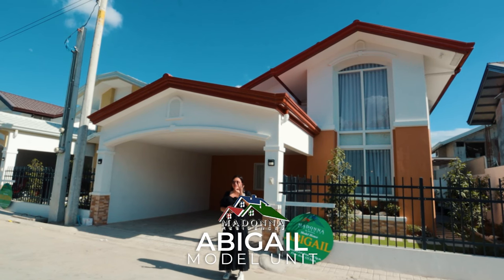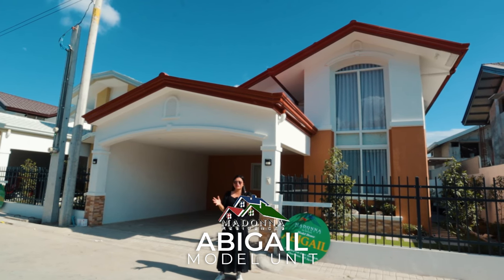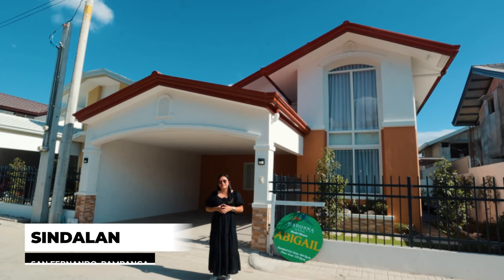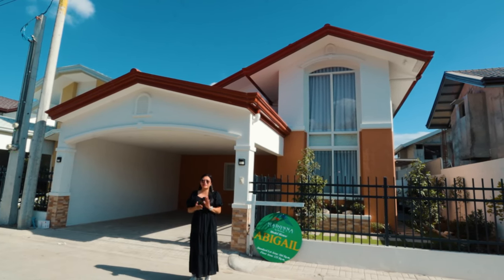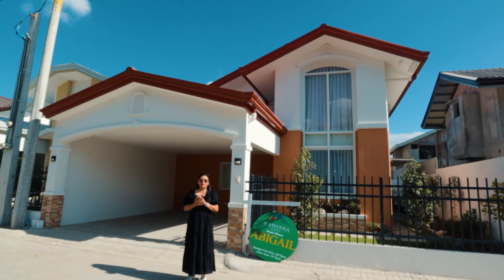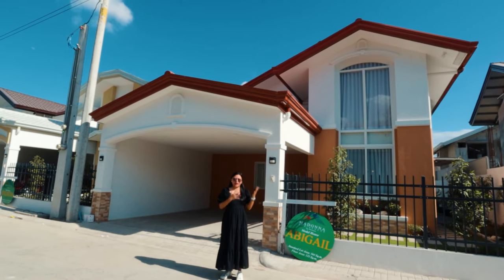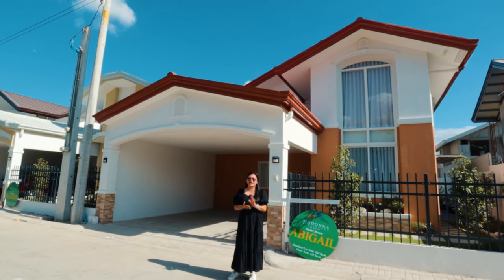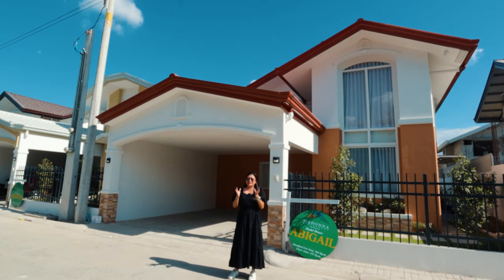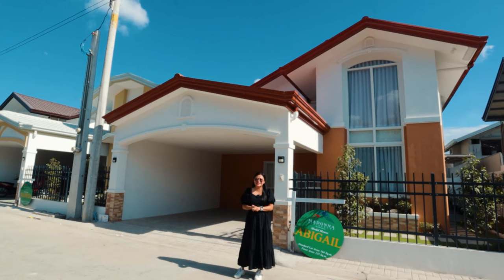This is one of the three models of Madonna Residences subdivision. Their subdivision is located in Barangay Sindalan, City of San Fernando, Pampanga. The three models are Julieta, Abigail, and Melcon model. For this video, full house tour lang muna natin yung Abigail model. All of them have the same lot area and floor area, and unique features lang nila ay yung their thoughtfully designed layouts.